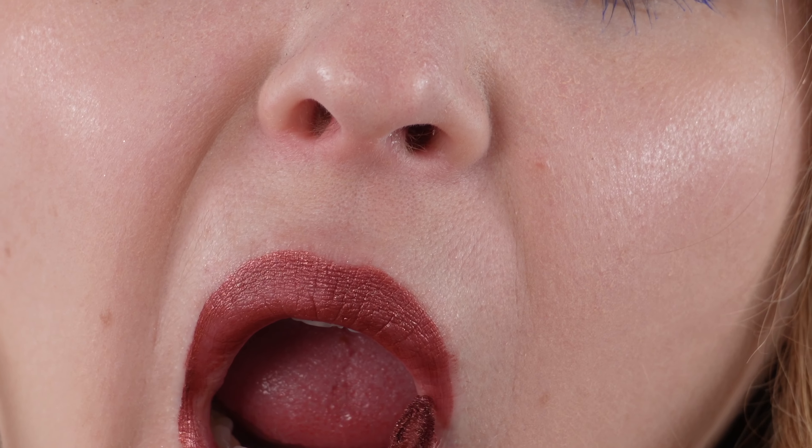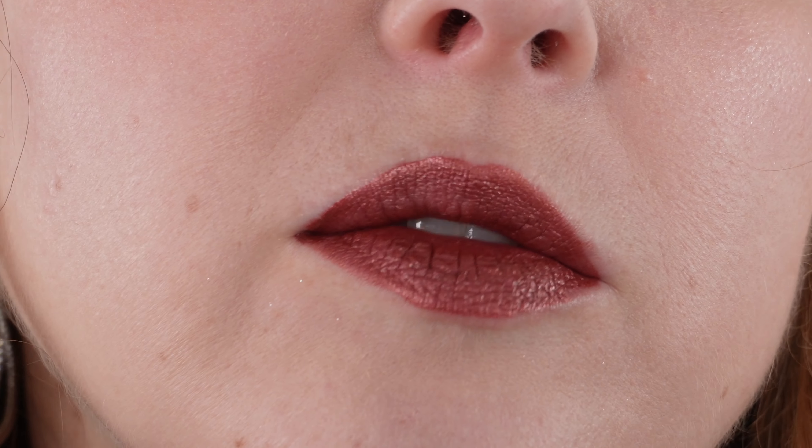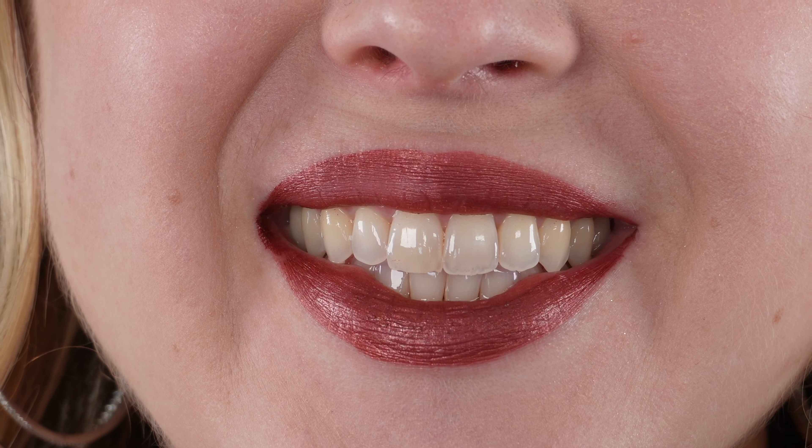We have the Pat McGrath liquid lipsticks — I love her new metallics, particularly for a holiday party or when you want something a little more unexpected on your lips. This Crimson Sunset shade is fantastic. It's a great holiday shade without being too holiday — sometimes you want red with more depth, you don't want it to scream holiday but still be reminiscent of it, and that's what this liquid lipstick does so well. It is a matte metallic that stays put really well through meals. Five milliliters, made in Italy, smooth and easy to apply.